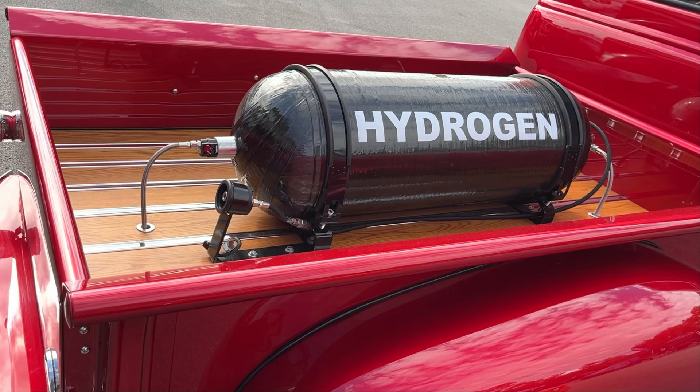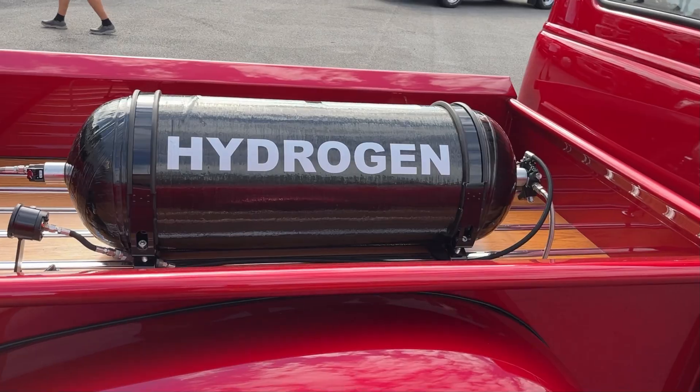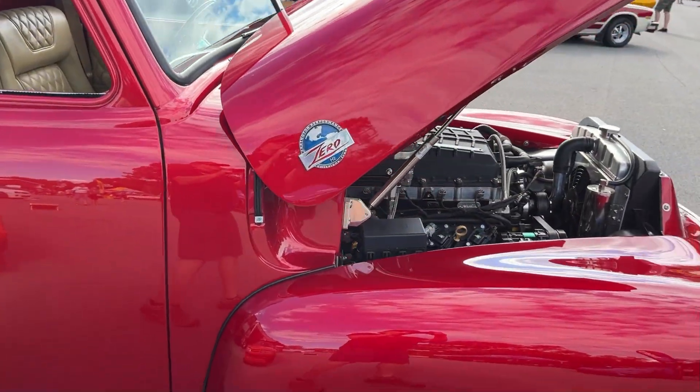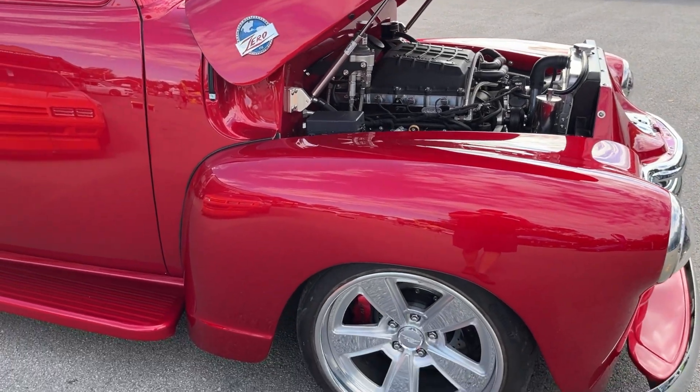Safety valves can activate during pressure anomalies to avert hazardous accidents. A hydrogen tank refuels within three to five minutes.